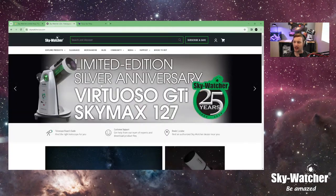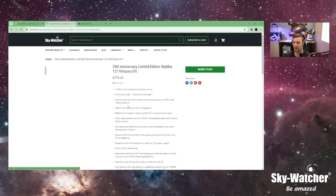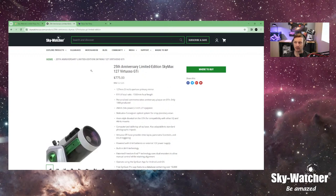If you want to support the channel, you can go over to skywatcher.threadless.com — you can pick some cool swag, shirts, all kinds of stuff. We also have the limited edition Silver Anniversary Virtuoso GTI. These are available and shipping. You can check with your favorite dealer or head to our website. Our warehouse might be out — if it doesn't say 'add to cart,' we're out. We have another shipment in a few months, but some dealers have them.